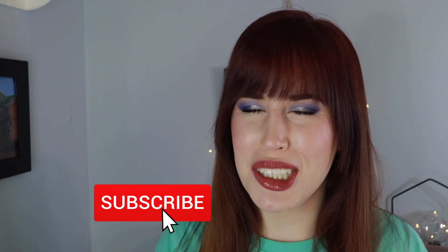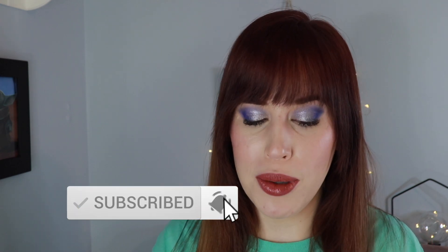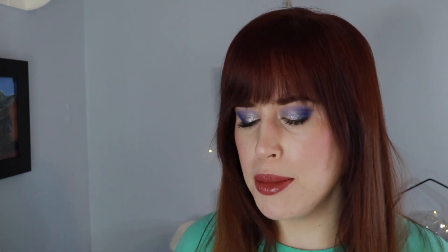If you like these kind of videos feel free to subscribe — I put out new videos every single week. Let's dive on in. Admittedly, some of these palettes are discontinued, and some I've modified.